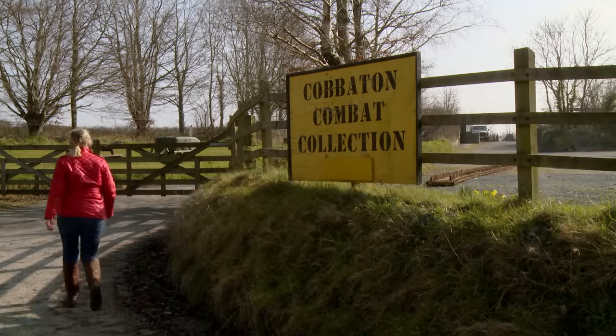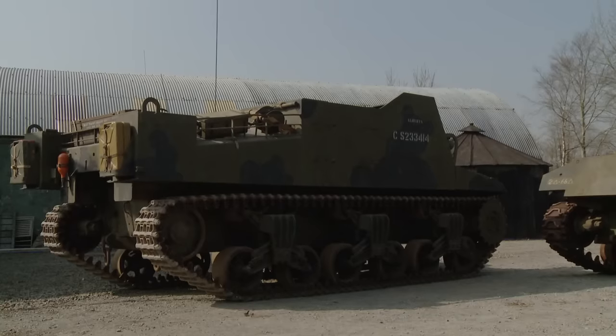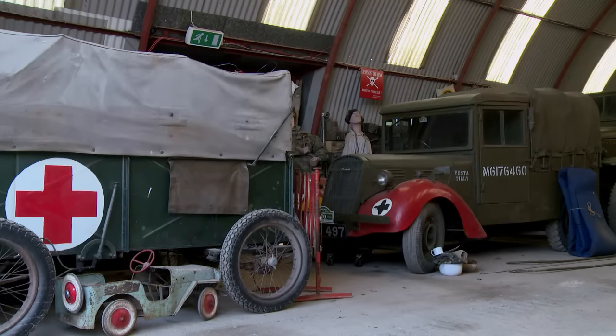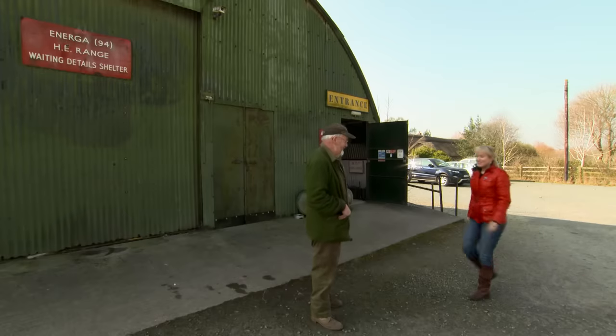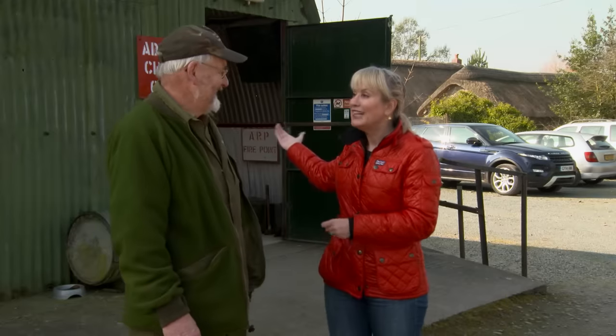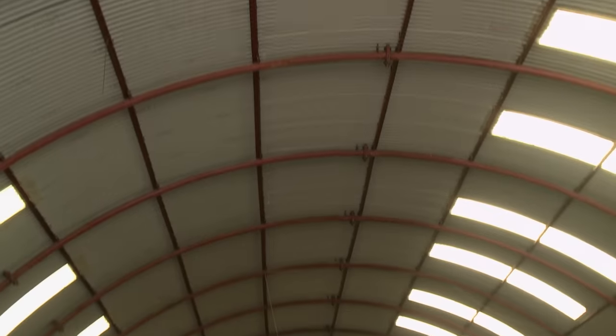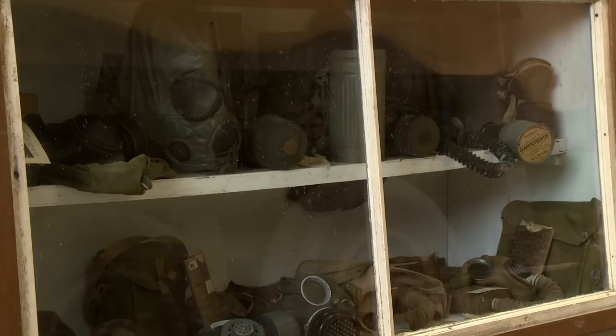Not far from Barnstable, the small village of Cobberton is home to the Cobberton Combat Collection — a display of military memorabilia from British and Commonwealth countries dating to 1939–1945. The presenter meets Preston Isaac, who founded the museum on the family farm in 1981. Preston explains it started as a little boy collecting things, influenced by his father who was in the Home Guard. With thousands of items ranging from a military button to a 50-ton tank, every piece tells the tale.